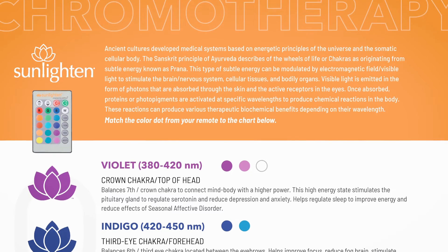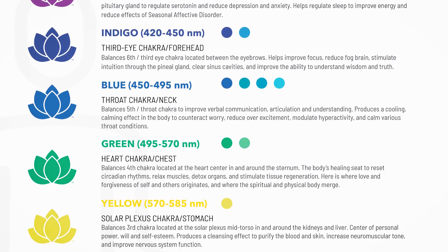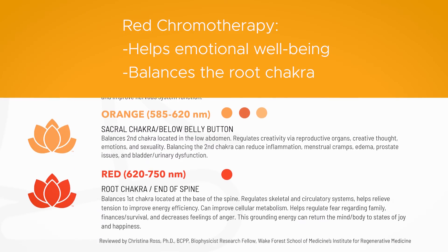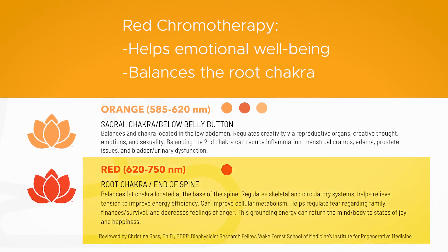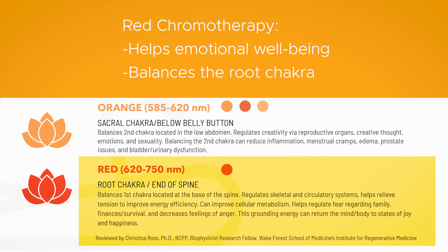The third difference would be the health benefits. Chromotherapy has been used by people for thousands of years. It delivers light's energy with a gentle bath of colored light wavelengths that align with the seven chakras or energy points, which affect our emotional and physical balance and well-being. Specifically, red chromotherapy balances the first chakra located at the base of the spine, regulates the skeletal and circulatory system, helps relieve tension to improve energy efficiency, and can return the mind and body to states of joy and happiness.